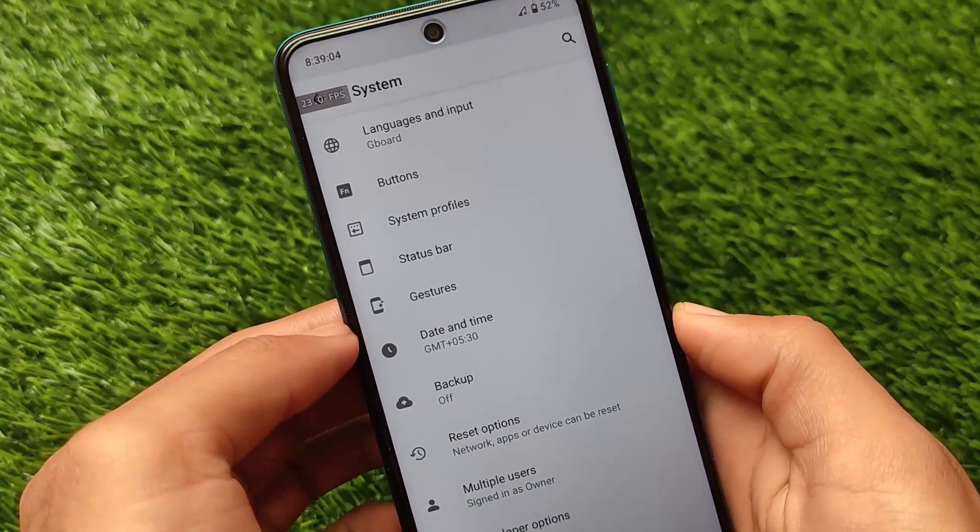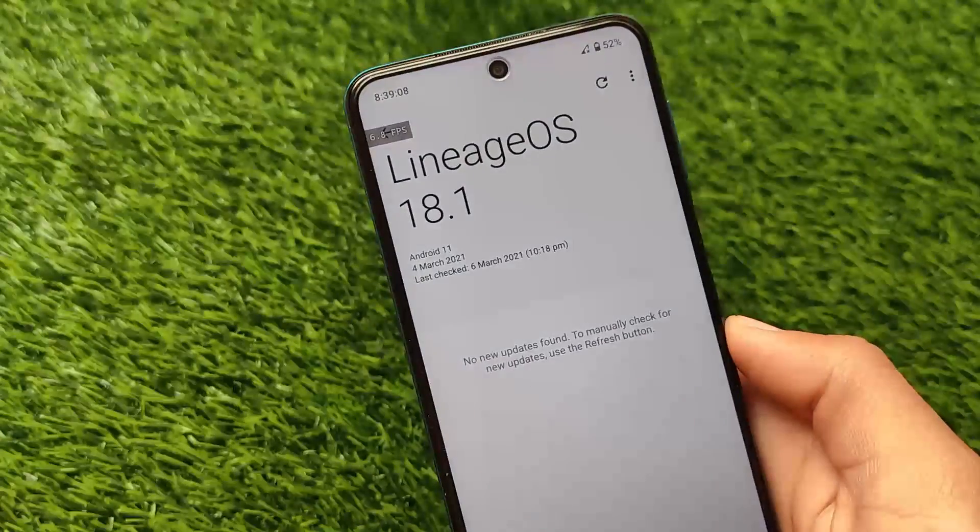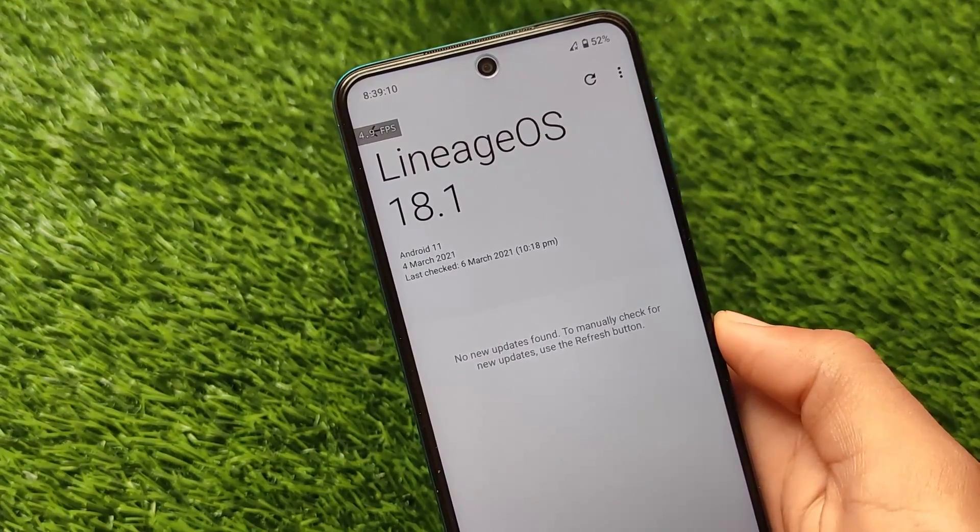So these are the things you get in this latest Fork Lineage OS, including buttons customization, system profiles, and status bar customizations for brightness, battery, clock, and more. You can install it on your device if you want to. Thanks for watching, goodbye and have a nice day.